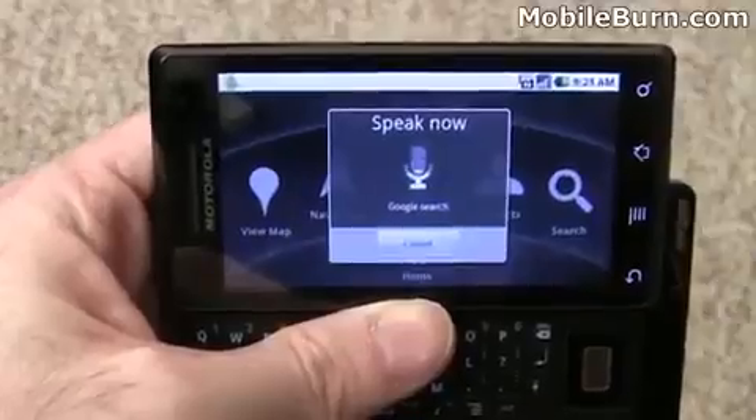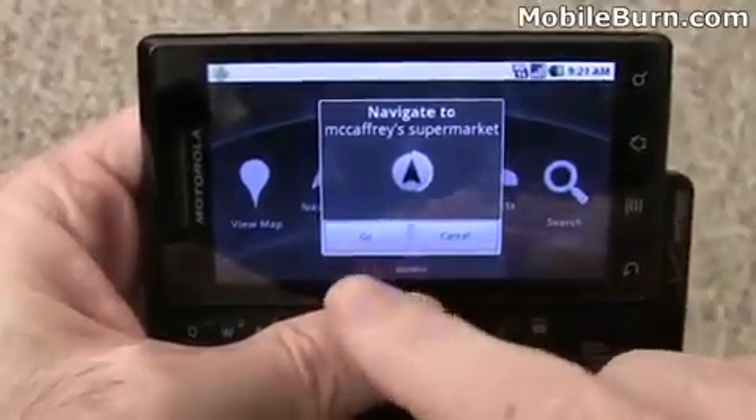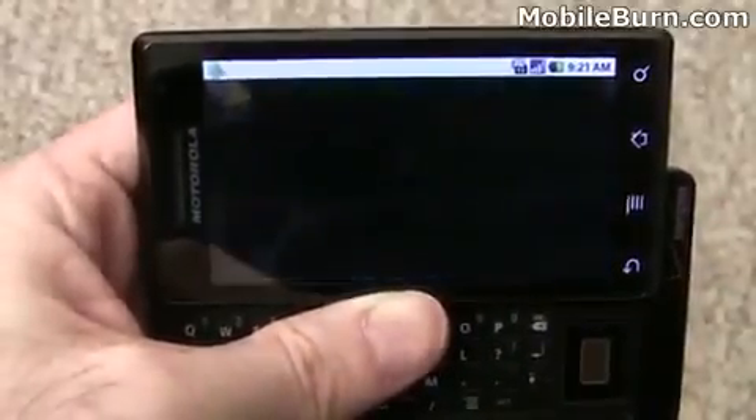Navigate to McCaffrey's Supermarket. See the little timer? It'll automatically go if you don't press the button, so that way you don't have to intervene.